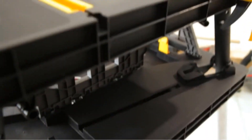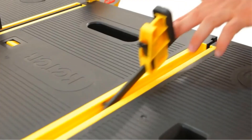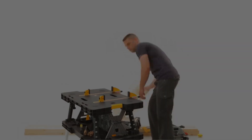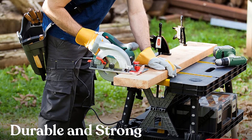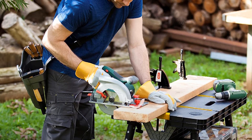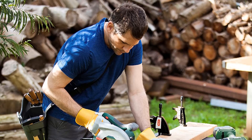Another notable aspect of the Couture Folding Table Workbench is that it is easy to use and comes with additional items. It only takes 30 seconds to assemble, ensuring that anyone can set it up. It also comes with two 12-inch clamps, which are perfect for securing a variety of working materials.